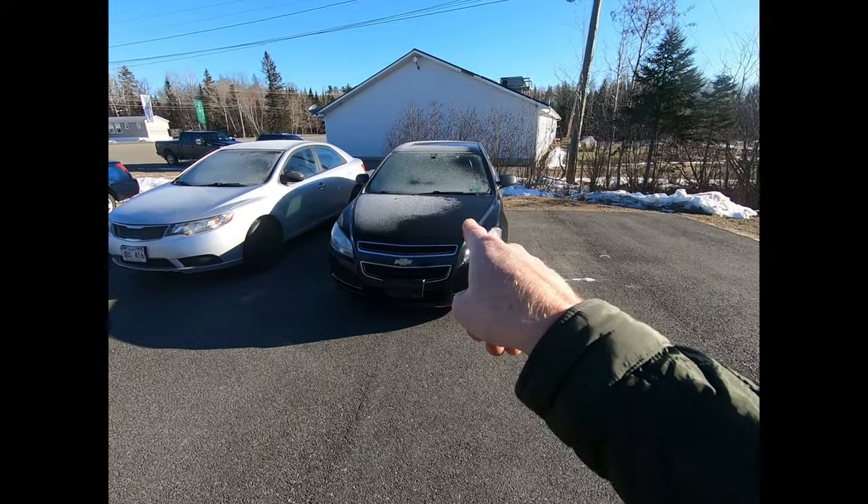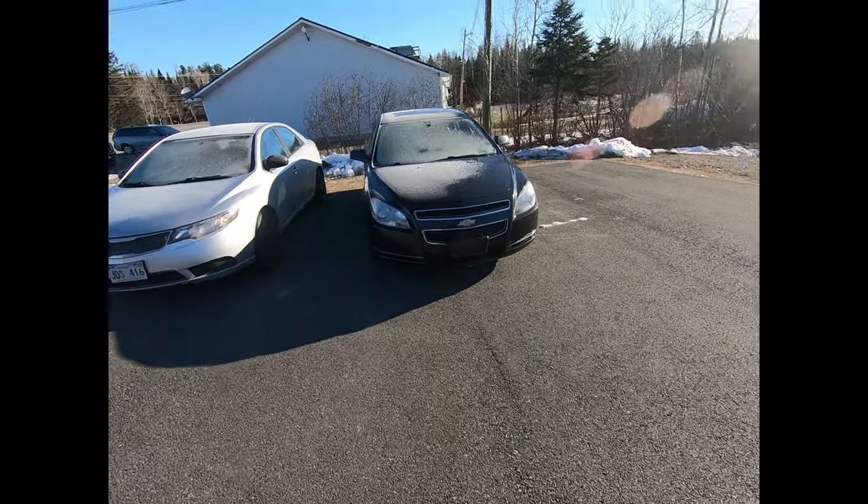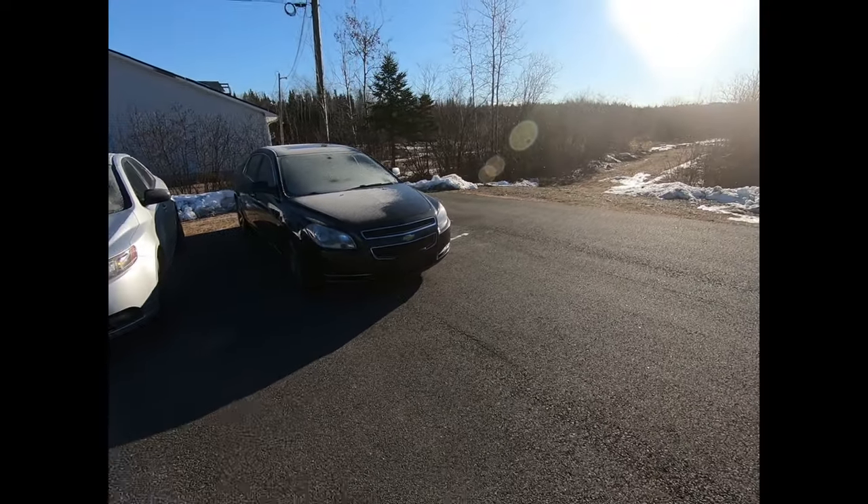We picked up this 2009 Chevy Malibu. This is a LT or 2LT, so it's got the leather, the sunroof, four-cylinder, and the big wheels.